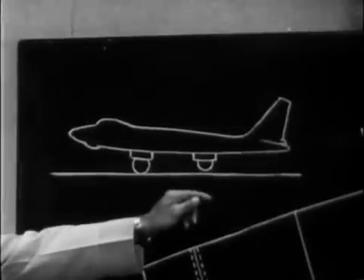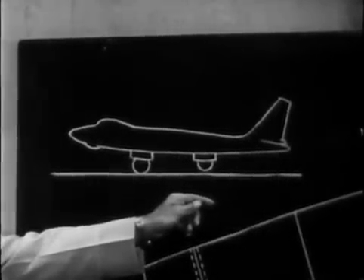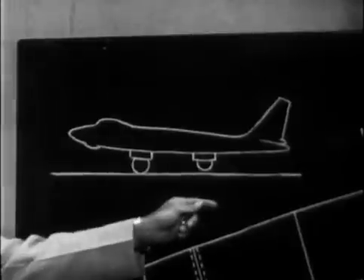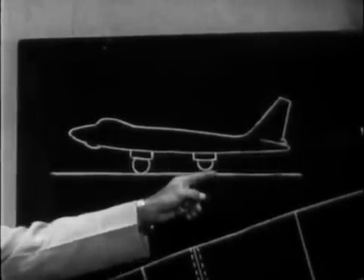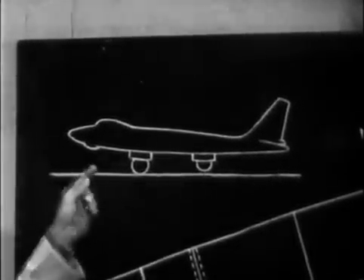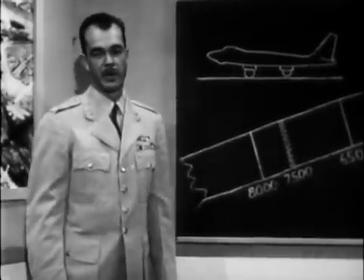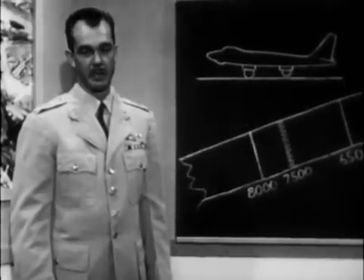The Accident Investigating Board determined the cause of this accident to be improper application of flight controls during takeoff. The primary contributing factors were a faulty crosswind takeoff technique and improper trim tab setting. According to the dash one, a crosswind takeoff requires that forward pressure be applied on the control column during takeoff, thus allowing the aft main gear to leave the ground first. This assures a nose-down condition. Had number four aircraft followed this procedure, an accident might have been eliminated.